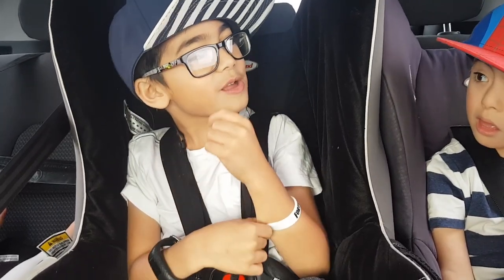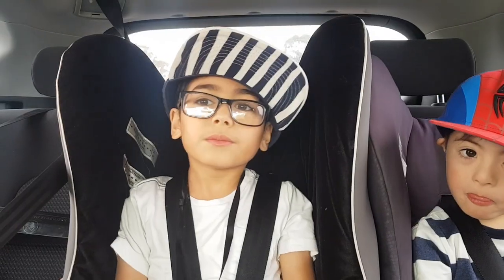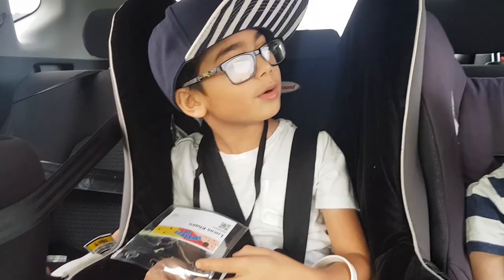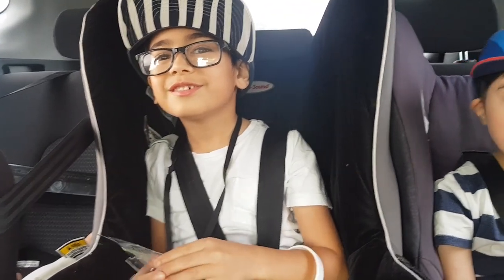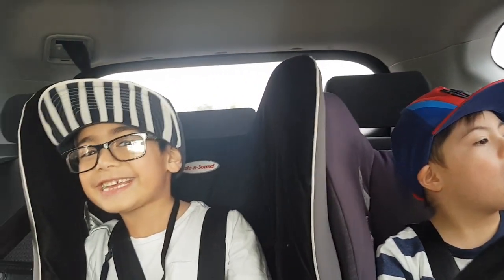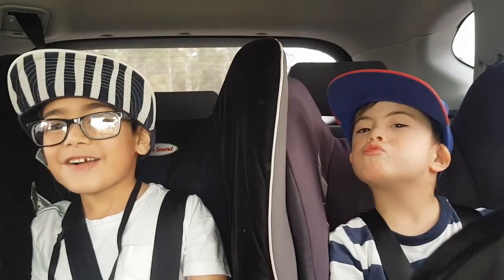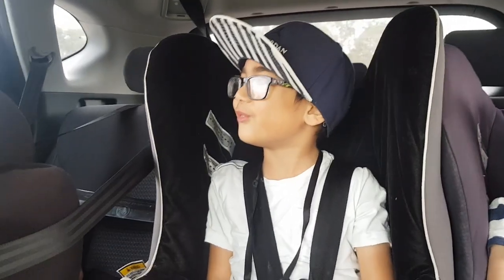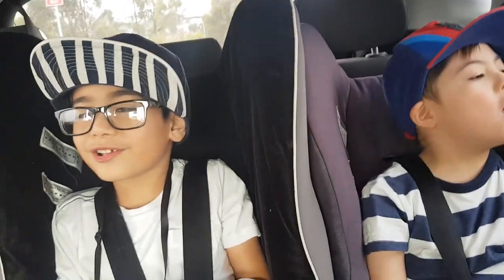The kids ask where we're going, then figure it out — are we going to the zoo? Yes! Let's go! They had no idea we were going to the zoo.